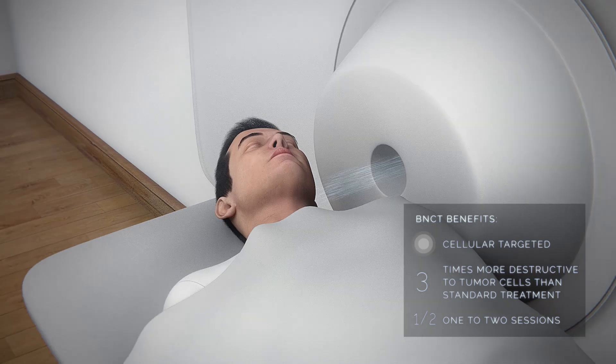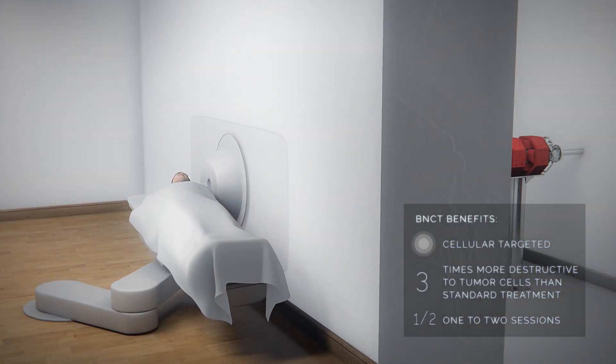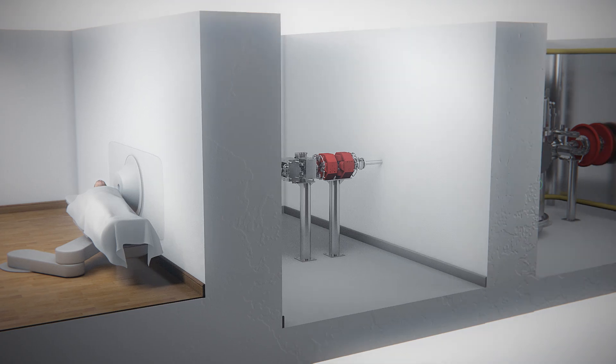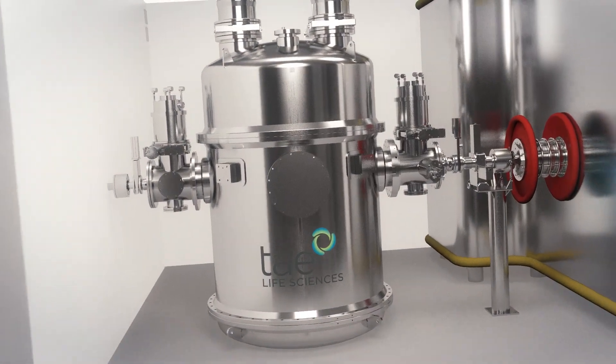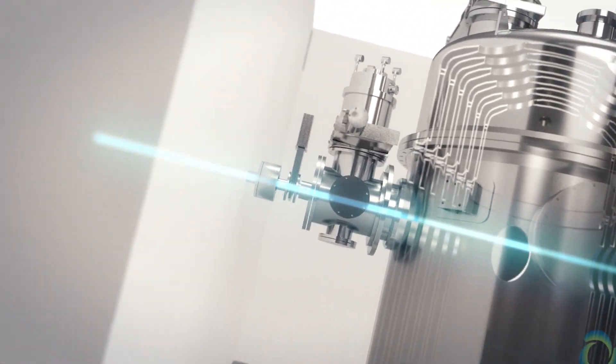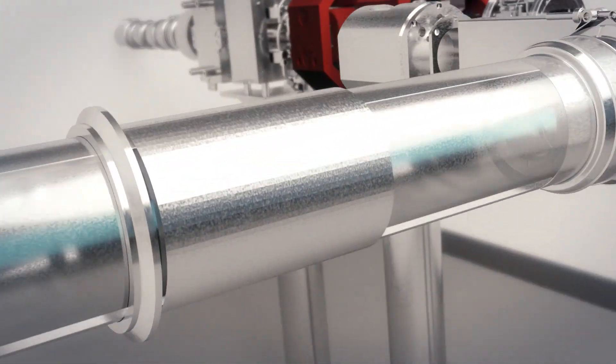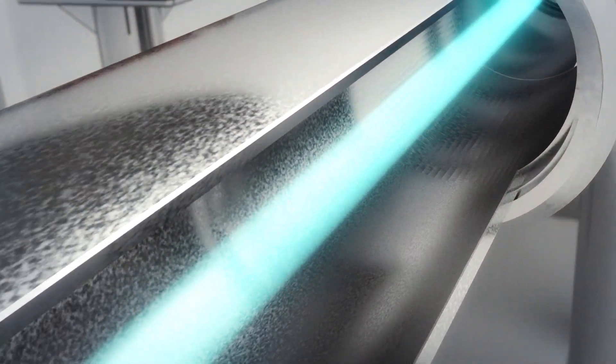BNCT offers the ability to treat up to several thousand patients per year. In a major technical advance, TAE Life Sciences is developing an accelerator-based compact neutron source that for the first time can be installed in a hospital facility.